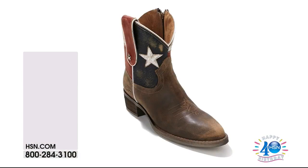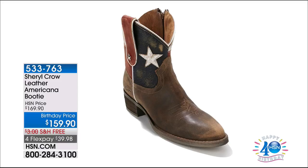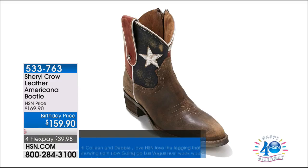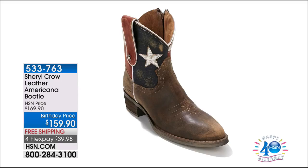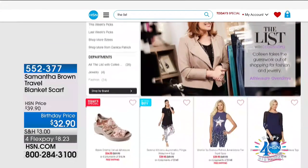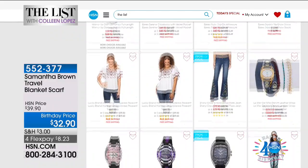Thank you to Joyce L for getting connected on Facebook — a surprise is coming your way. About 400 ladies have already ordered the Cheryl Crow leather americana booty at $159.90, available on four flexible payments. It sold out in one minute during the Cheryl Crow debut on HSN and we have it back on The List tonight. Cheryl will be back in September, but if you'd like the boot now, call or log on to HSN.com, item 533-763. Be sure to also visit The List page on HSN.com to see all the expanded assortments.